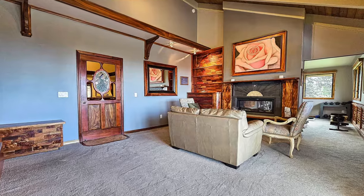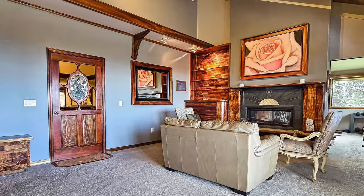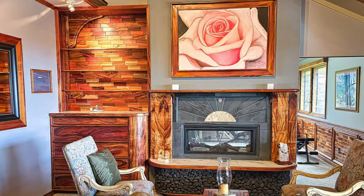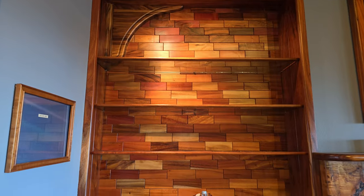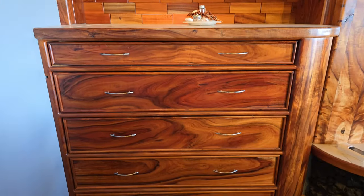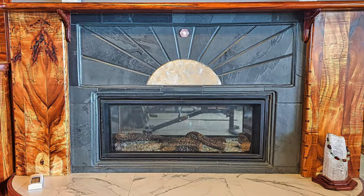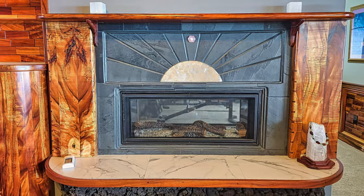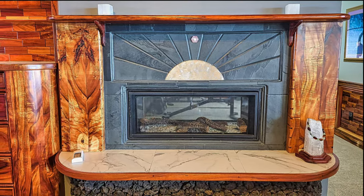This extra large bedroom also features a seating area where you can enjoy the double-sided fireplace. Just look at the quality of craftsmanship in the bookshelf. The double-sided propane fireplace is trimmed with slate and travertine on top of a lava rock base.